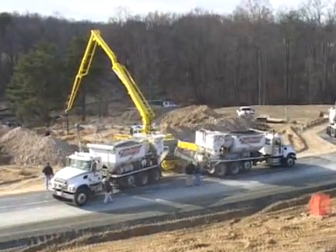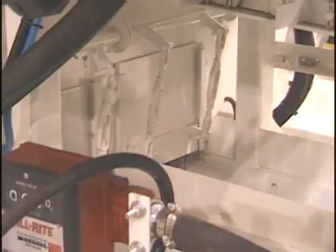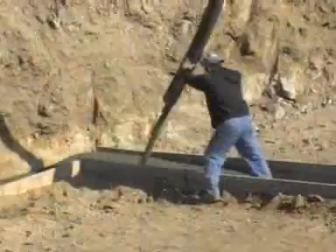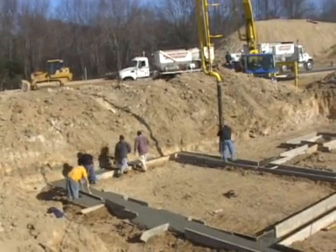A Zim Mixer arrives on the job site and the driver adjusts materials proportioning gates to produce the exact mix design required. Production starts immediately and can even be intermittent. When your forms are filled, you simply stop your Zim Mixer, producing only the concrete you need with no overruns.